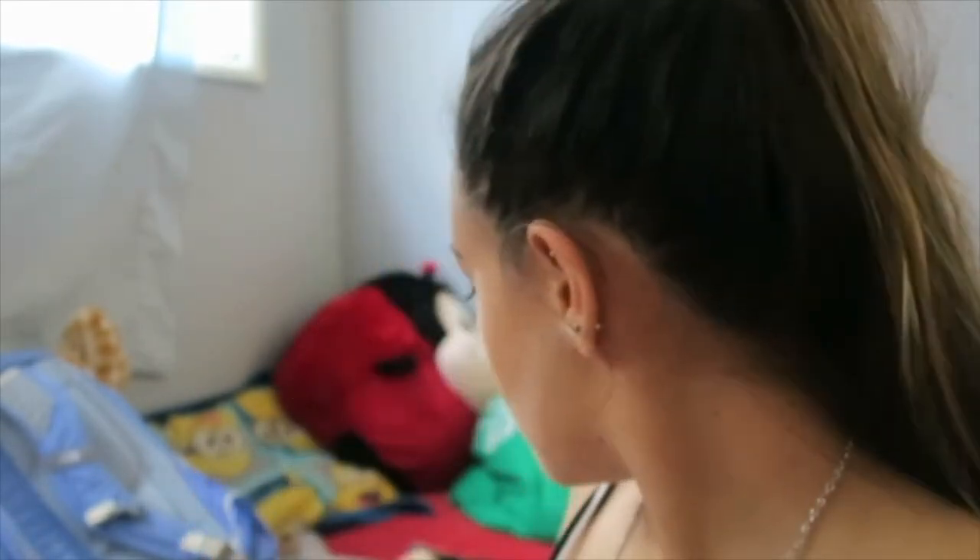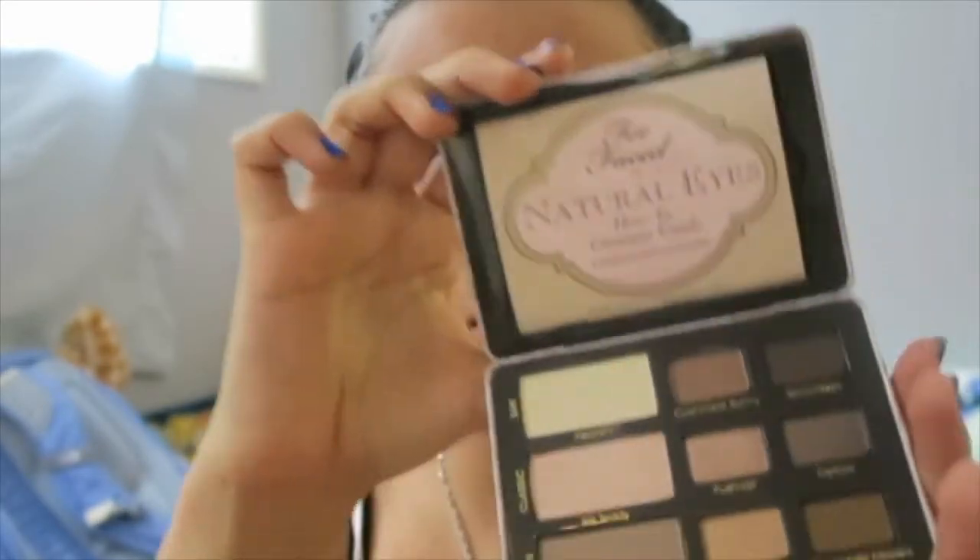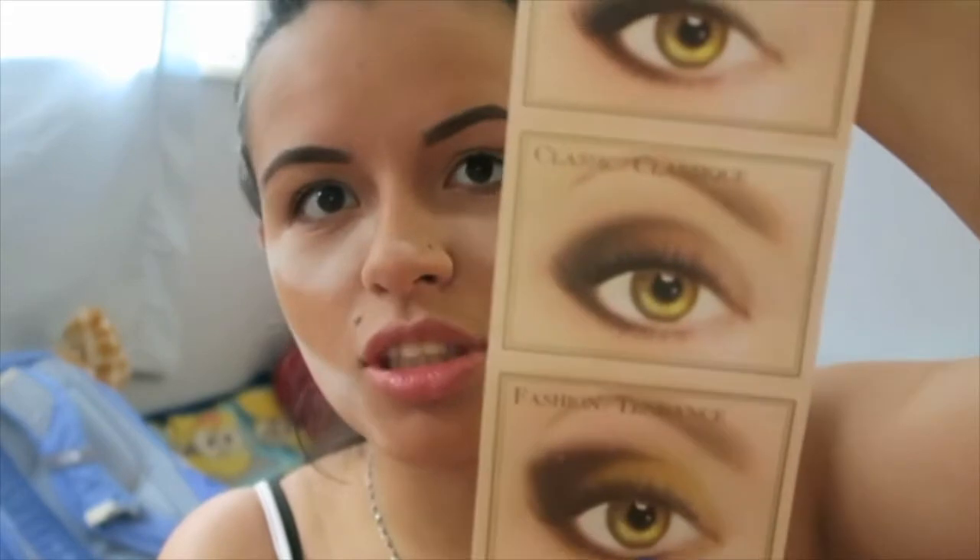I'm going to do my eyes. I actually got this palette a while ago and this is the first time I'm gonna be using it. It's the Too Faced Natural Eyes Neutral Eye Shadow Collection and it's very cute, it comes in like a little tin. It has a how-to guide! We're gonna do day because we want to be subtle for now.